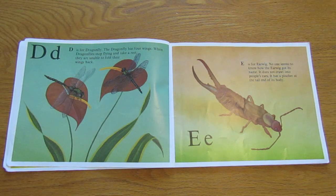E is for earwig. No one seems to know how the earwig got its name. It does not crawl into people's ears. It has a pincher at the end of its body.